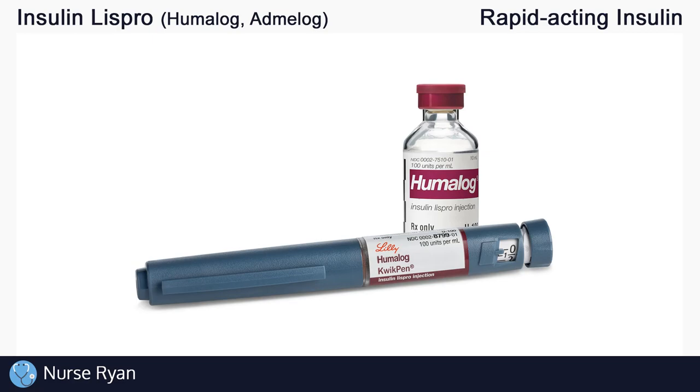Hi everyone, this is Nurse Ryan, and today we're going to be talking about Insulin Lispro, also known by the brand names Humalog and Admalog.